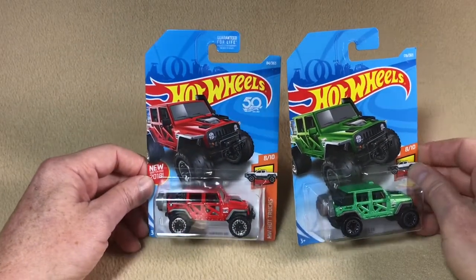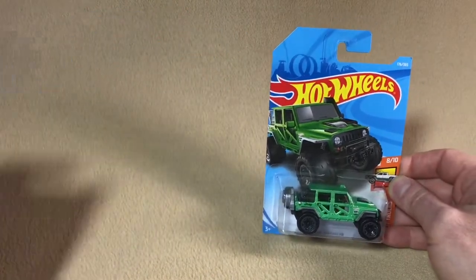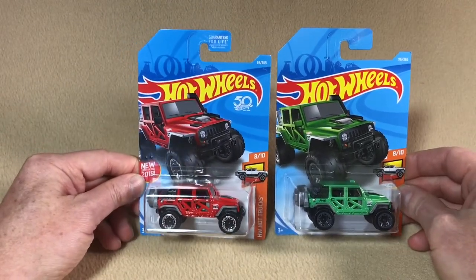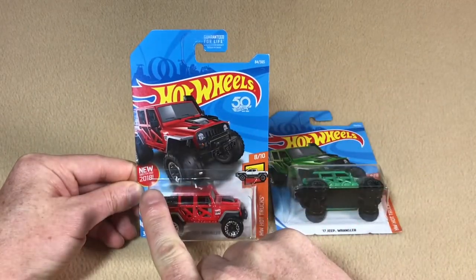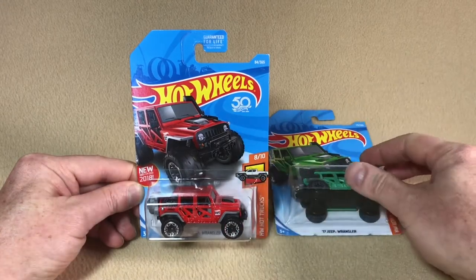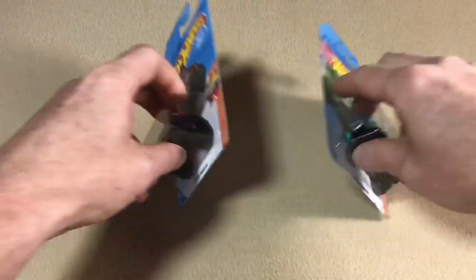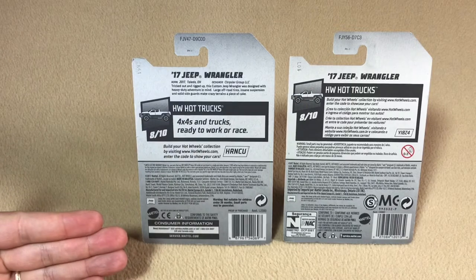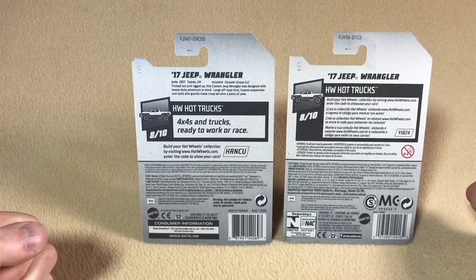Let's look at the differences between US and international cards. The card on the left is a US card with the red Jeep, and the exact same card in a color variation — the green Jeep — is an international card. US cards tend to have more information on them: at the top we've got the guarantee for life stamp, a 'new casting for 2018' stamp, and a stamp showing the 50th anniversary for Hot Wheels. On the international card we don't have any of that — just the base information. Flipping to the back, the US card is all in English, while the international card has multiple languages — that's the easiest way to tell them apart.